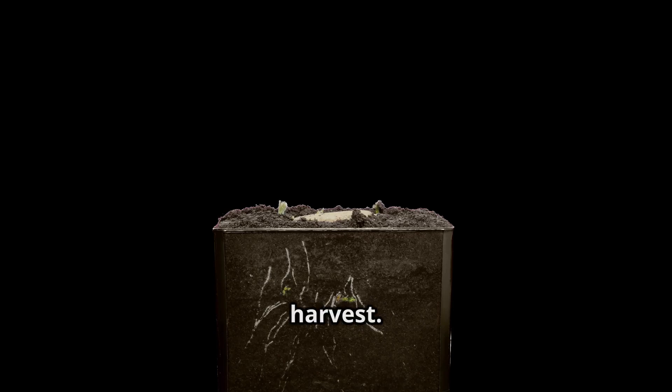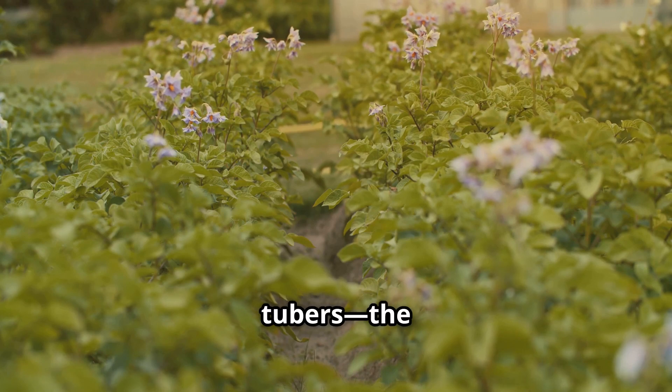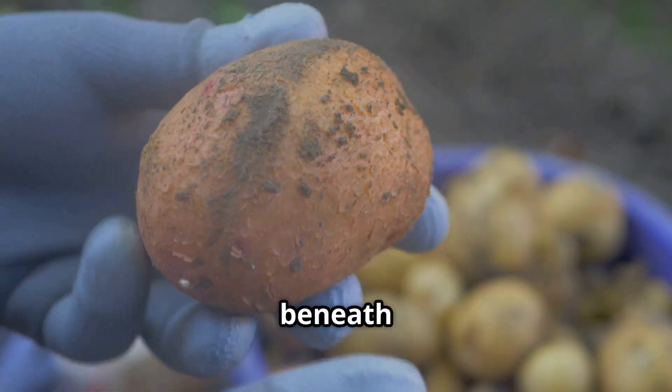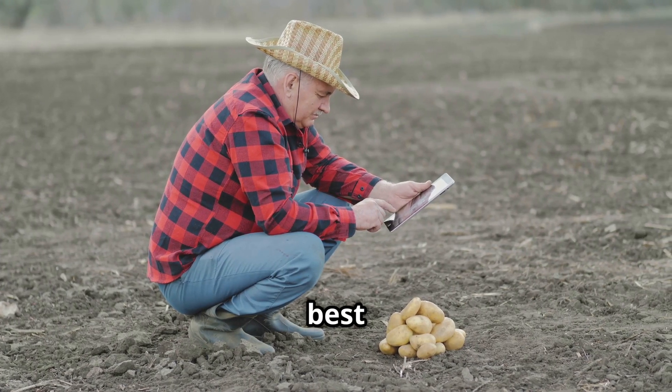When the potato plants start to flower, it's a sign that tubers — the underground part we eat — are forming. This is when the plant shifts its energy from growing leaves to expanding the potatoes beneath the soil. Farmers closely monitor this stage to ensure the best yield.